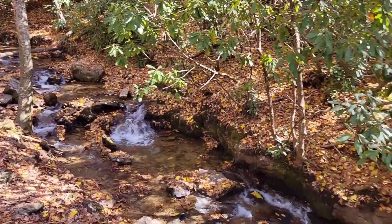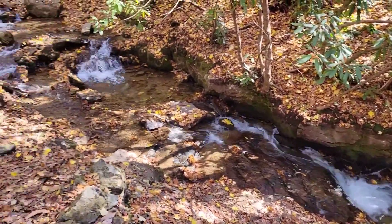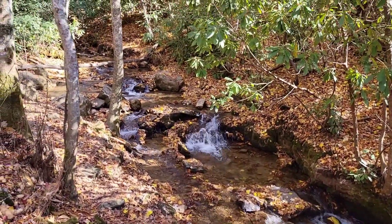So this is the top part of the falls, and this is really beautiful, folks.